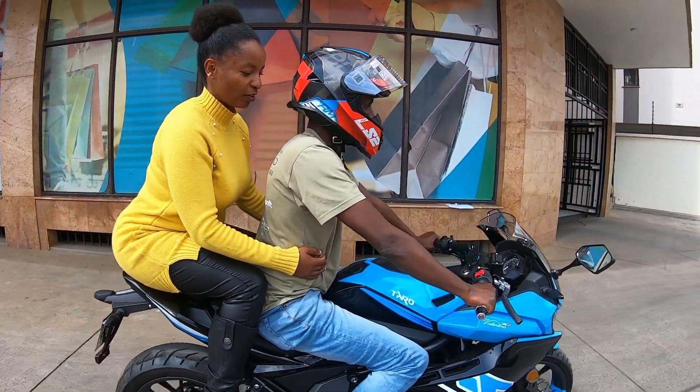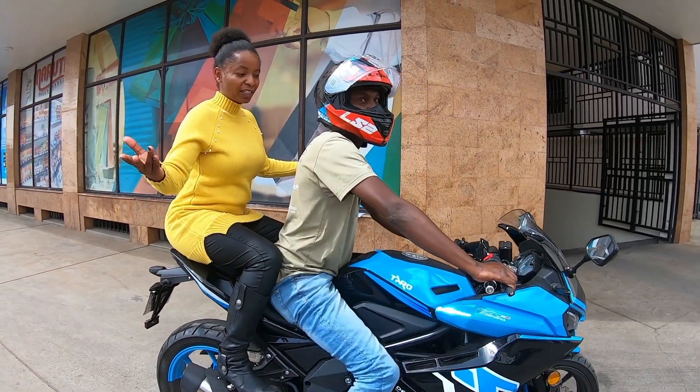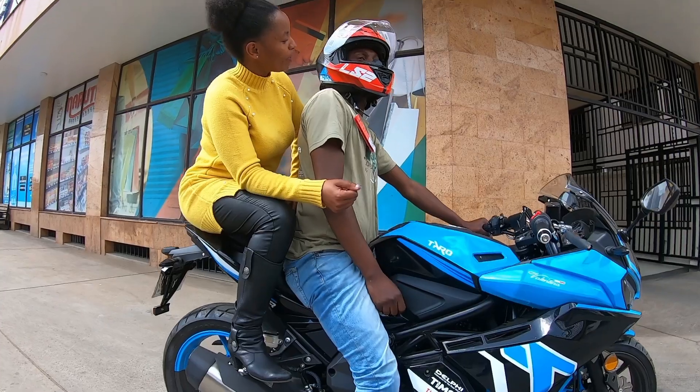It's a zero mileage bike, oil-free, so we can go for a very long distance. We can even go from here to Mombasa on one charge.